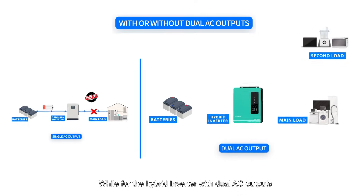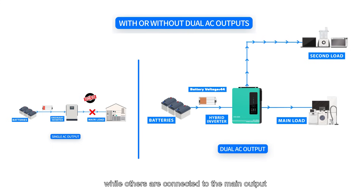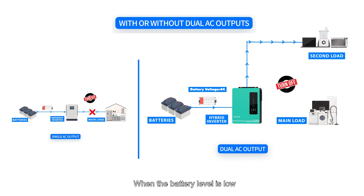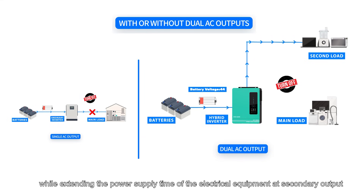Whereas for the hybrid inverter with dual AC outputs, it allows users to connect important loads with smaller power — such as lights, refrigerators, etc. — to the secondary output, while others are connected to the main output. When the battery level is low, the inverter will automatically disconnect the main electrical equipment while extending the power supply time of the equipment at the secondary output.